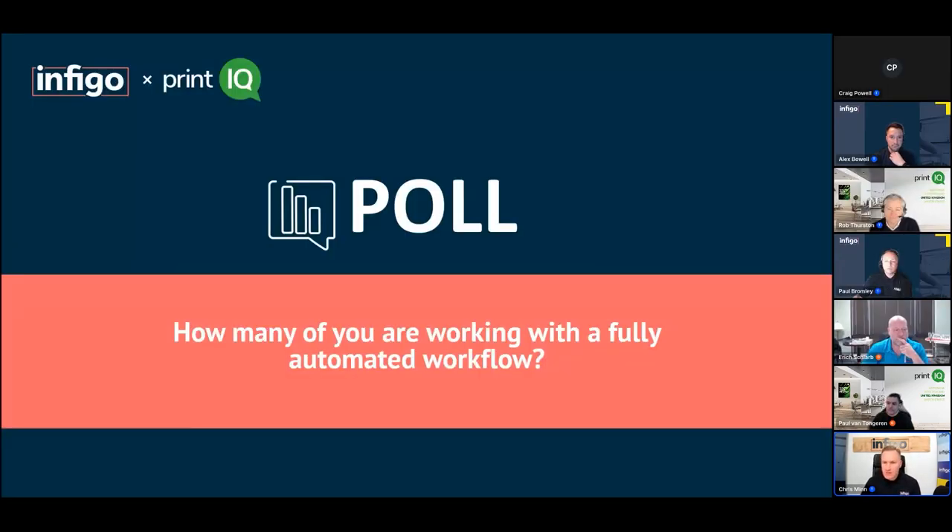Our final poll: how many of you are working with a fully automated workflow like Eric? 54% have a workflow that's somewhat automated but have gaps — there's always room for improvement. 30% have a workflow that's not automated but are interested in starting — there are plenty of people on this session to help you with that. 4% have a workflow that's not automated and aren't sure they'll make a change — but listening to what Eric just said, it's definitely worth the investment.